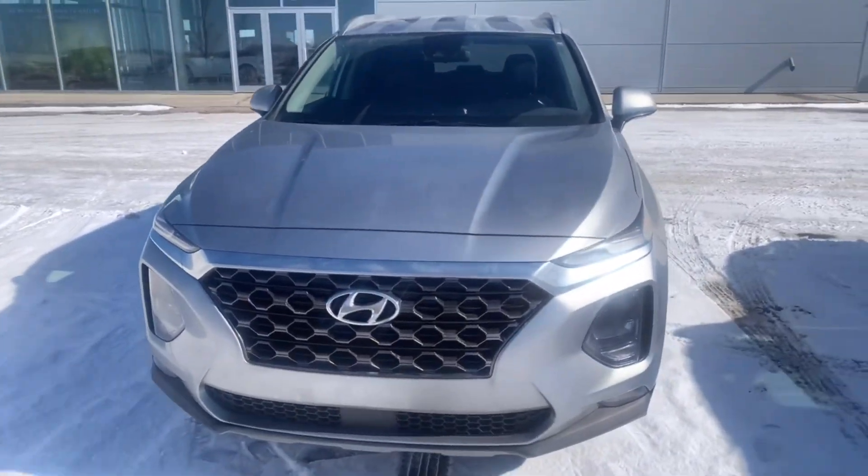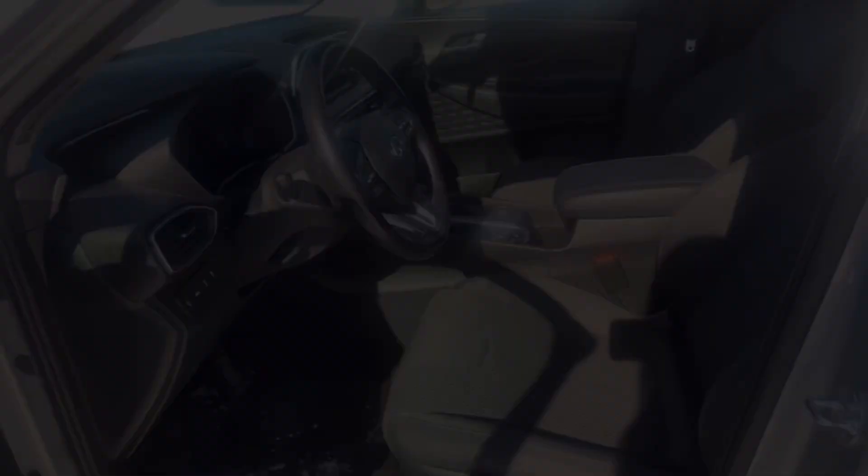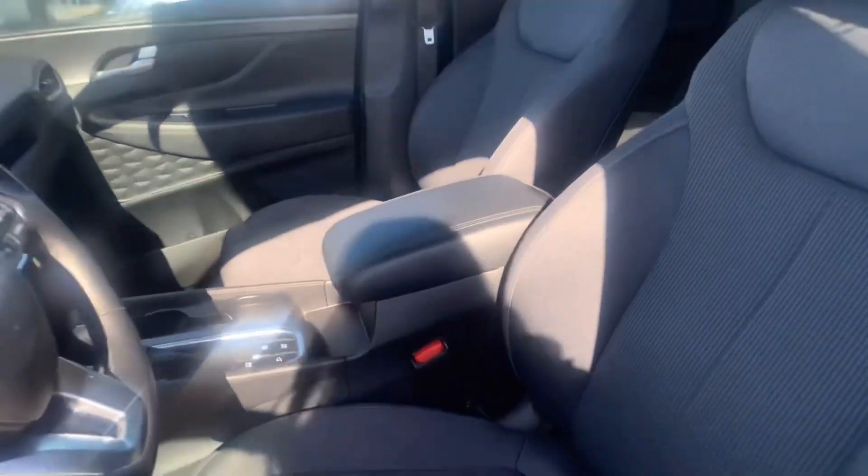So, here it is. Beautiful silver color. This is the inside right here — the two fronts, and then the back seats.